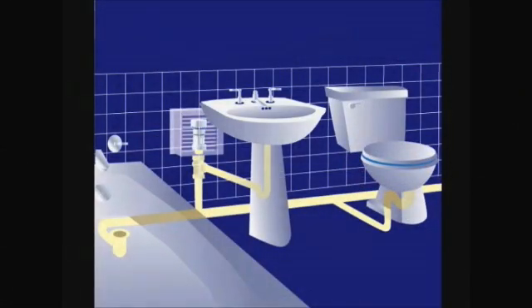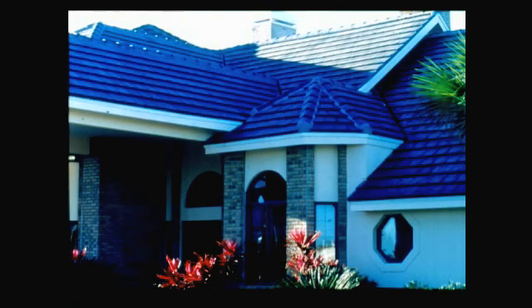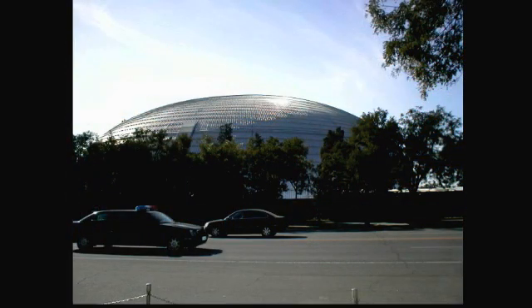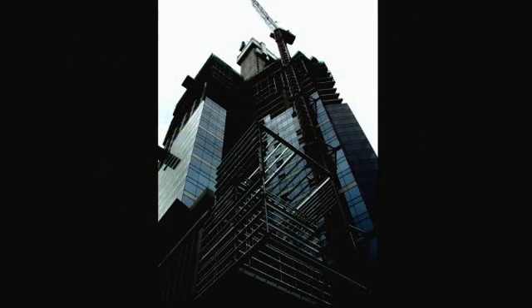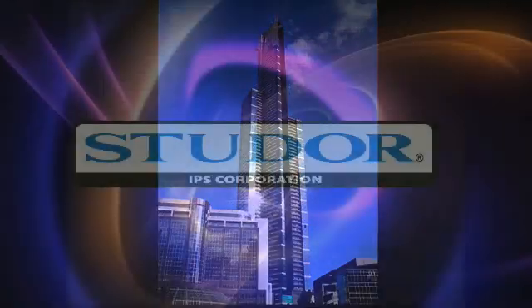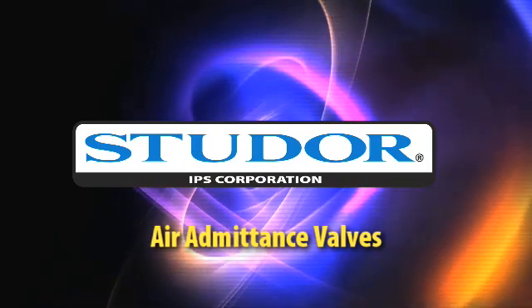Whether it is the ease of installation, the cost savings of labor and material, the advanced engineering, or the aesthetic roof lines, air admittance valves are advancing the technology in modern plumbing systems — with Studor as the leader in AAV technology. The future in plumbing is here today with Studor air admittance valves.